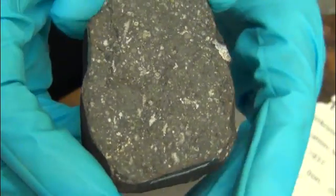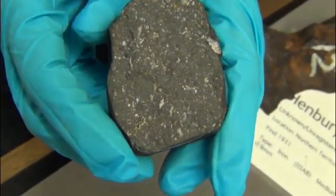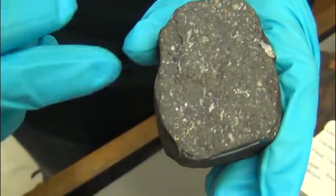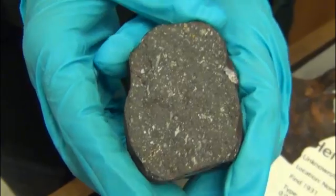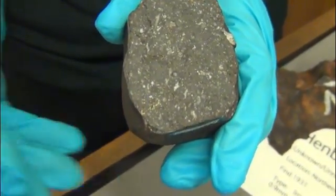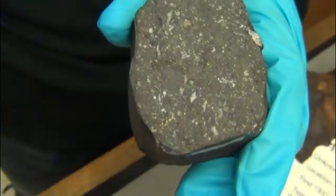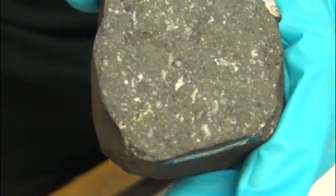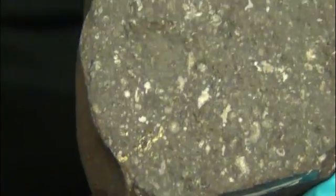CAIs are very important because they are the things that give us the age of our solar system. We can actually extract the CAIs from meteorites like Allende, dissolve them up using strong acids, do various chemistry on them to isolate elements like uranium and lead, measure the amount of uranium and lead in there, and do a process called geochronology or radiometric dating. You need very, very sophisticated instruments to be able to do this. When you say radiometric dating and uranium, people go, oh, it's radioactive.